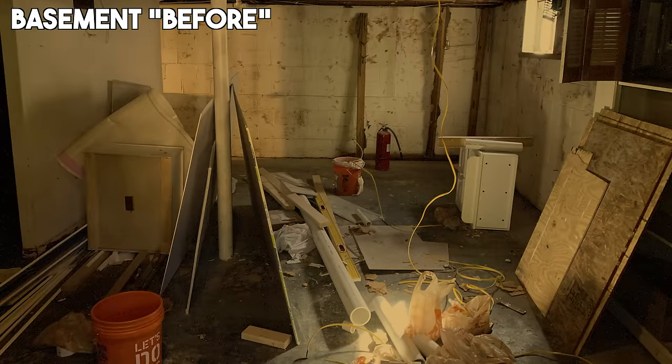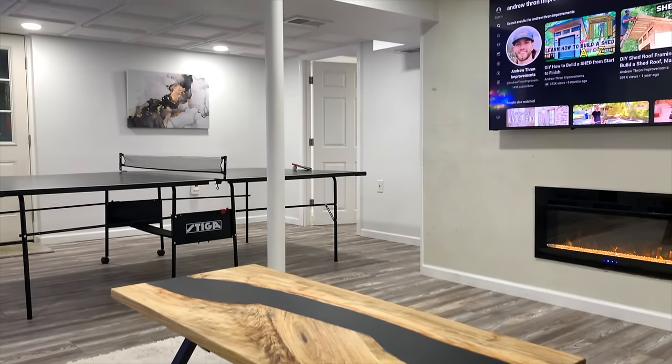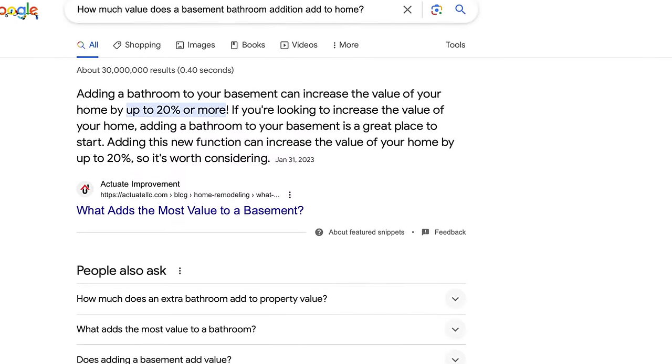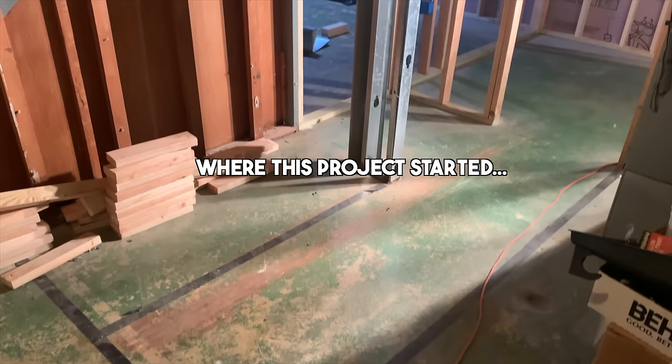Moving into the dark, scary basement, it doesn't get much better. Fortunately I already finished most of the basement in a previous video, but after learning on the internet that adding a bathroom to my basement could add 20% or more to my home's value, I knew I'd be leaving money on the table if I didn't add one. In this video I'm going to show you how I did it from start to finish.